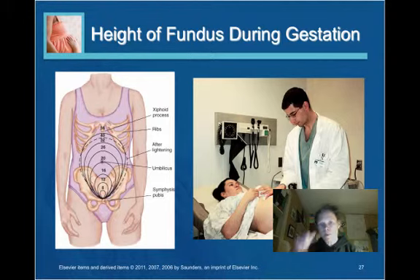The fundal height is important to consider during the course of pregnancy. There are expected heights the fundus should reach at certain points. At 20 weeks, you would expect the fundus to be at the level of the umbilicus, and as pregnancy reaches its endpoint between 38 and 40 weeks, you would expect it to be at the level of the ribs. The provider measures the height of the fundus, which is an important marker for fetal growth.